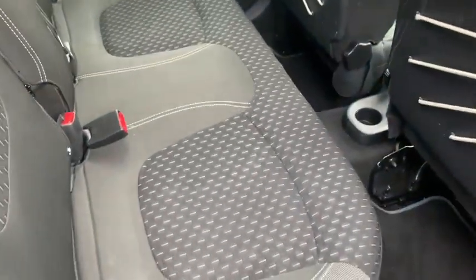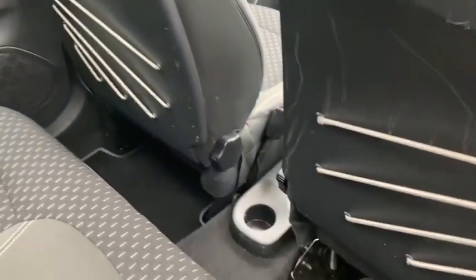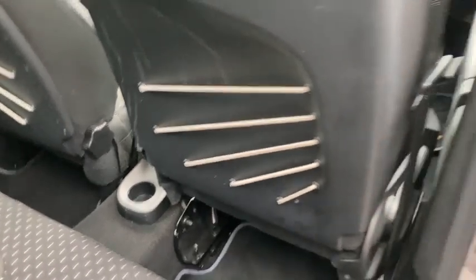In the rear you can see there's plenty of room for your passengers. It's also got ISOFIX, a cup holder, and electric windows in the back.